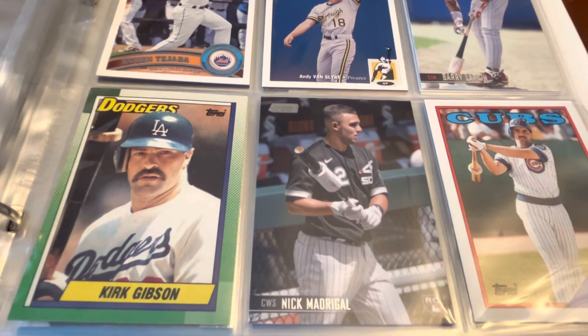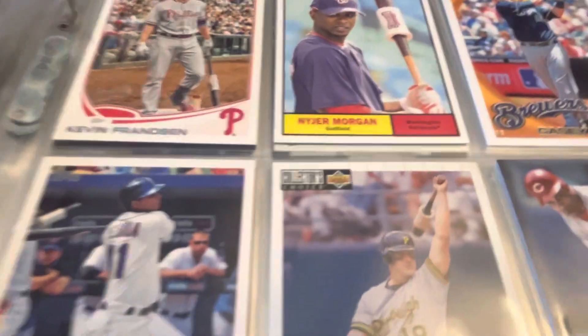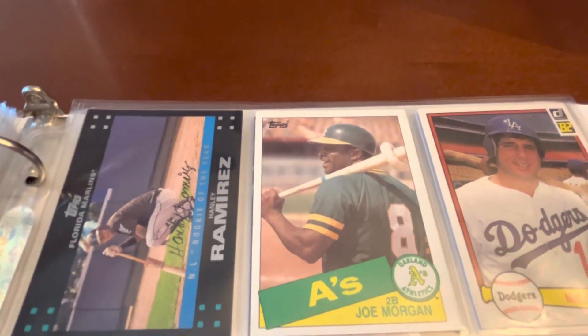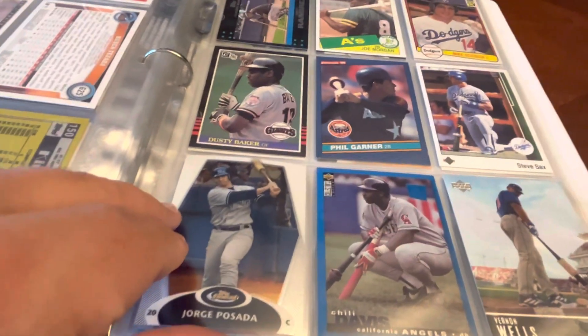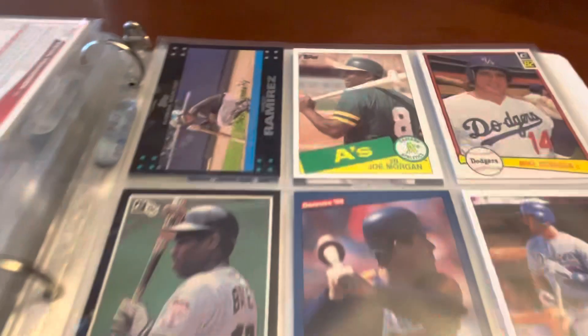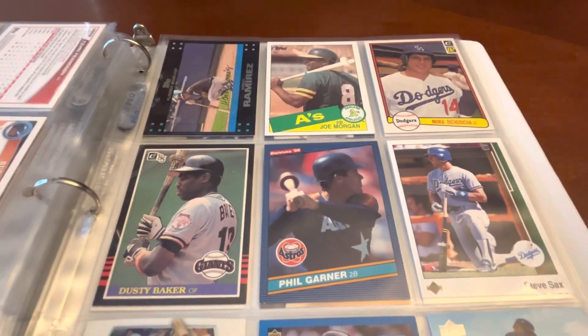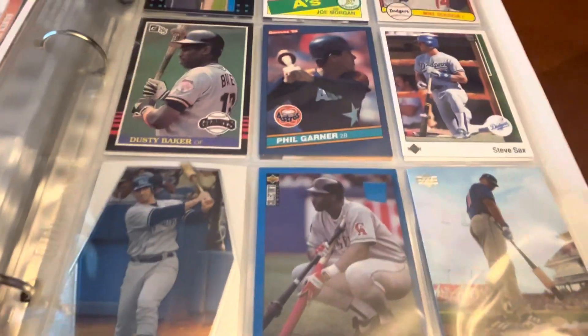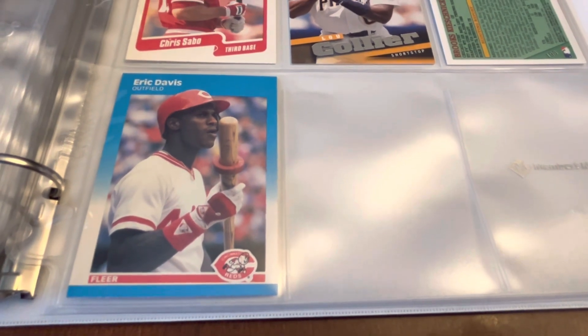Look at that Kirk Gibson, Andy Van Slyke, Joe Morgan, Hanley Ramirez, Mike Scioscia, Phil Garner, Dusty Baker, Steve Sax, Jorge Posada, Chili Davis, and Vernon Wells. Maybe not all Hall of Famers, but Joe Morgan — yes. Dusty Baker just had a birthday yesterday; he might get in as a manager. But some good star power on this page. And at the end: Eric Davis, Chris Sabo.